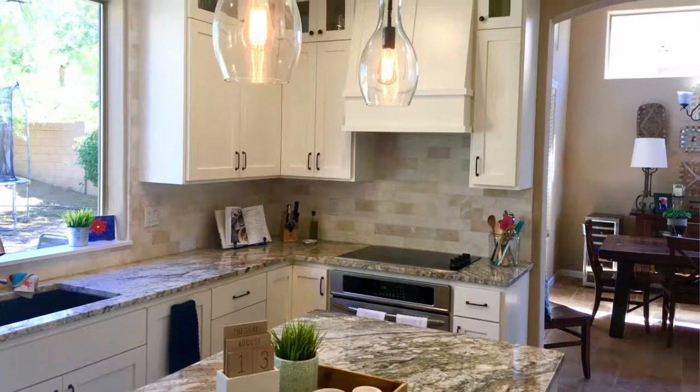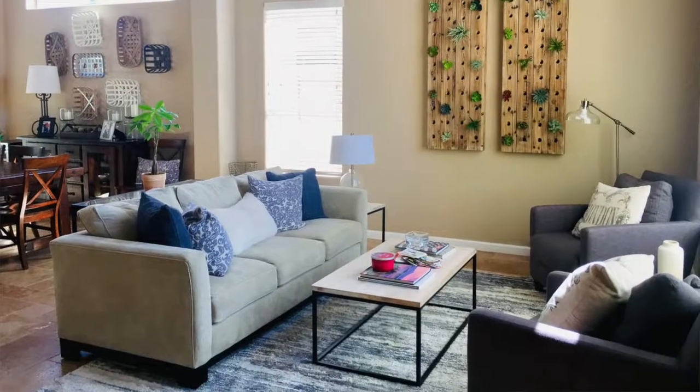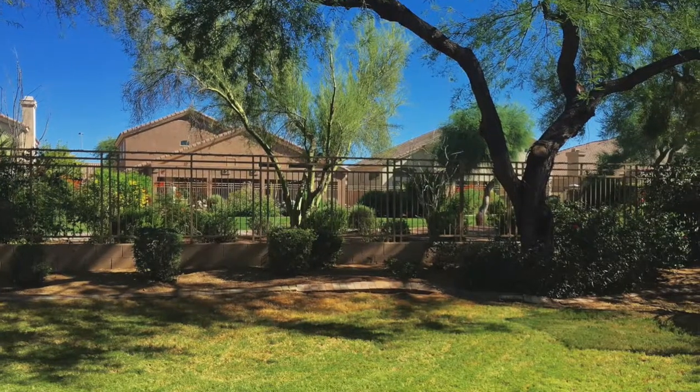Beautifully remodeled kitchen, open floor plan, lots of light, gorgeous backyard that backs to the greenbelt. Give us a call with any questions at 602-538-4437. Thanks and have a great day!